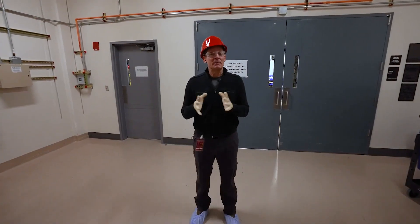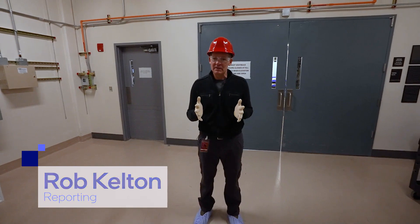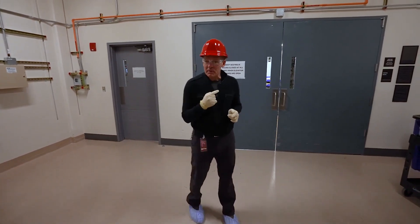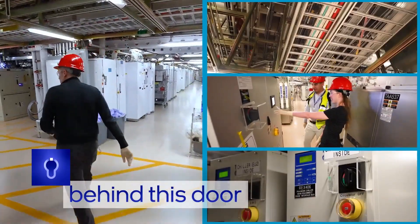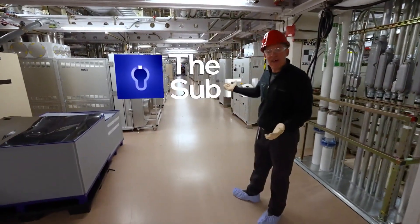Intel factories make some of the most complex devices in the world — computer chips. But there's probably one area of a factory you don't know much about. Come with me behind this door and I'll show you. This is it: the sub fab.